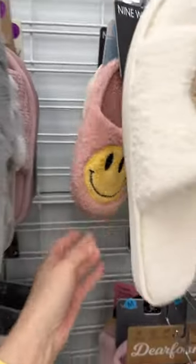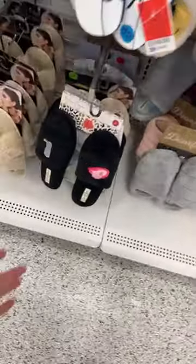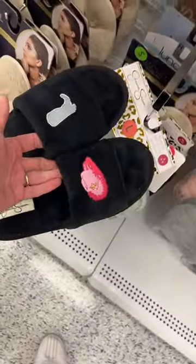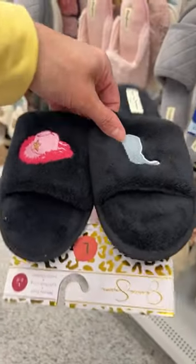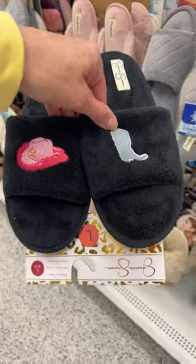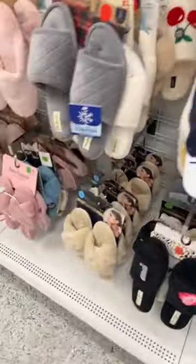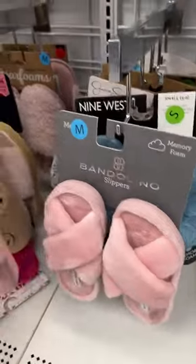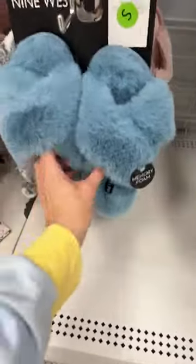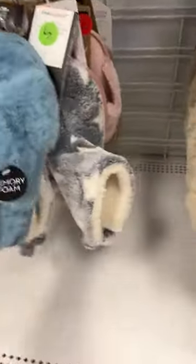Jessica Simpson — this doesn't really look like a Jessica Simpson style. This is very — this reminds me of Beyoncé's song, you know, 'This Ain't Texas.' Has everyone heard that a million times? Is everyone loving it still or is everyone sick of it? Oh, these feel nice — oh, these feel nice!